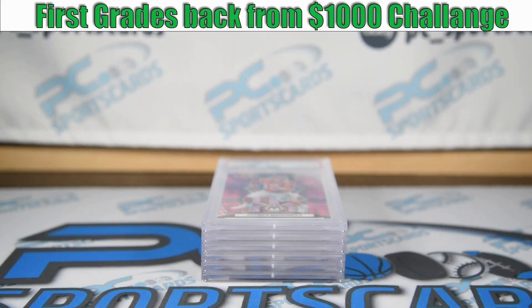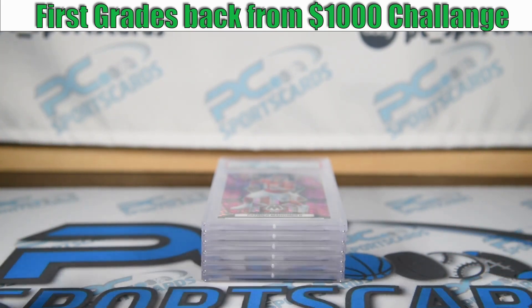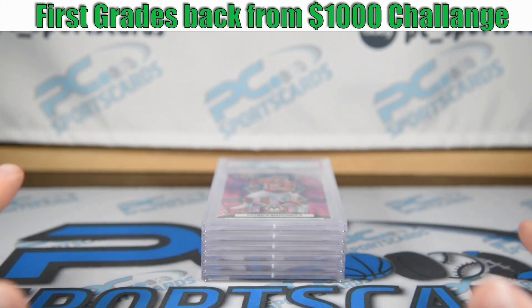Welcome to another PC Sports Cards video. Today I am showing you the results from my first six cards that came back from grading for the thousand dollar challenge. We went five for six in the submission, which is 83%, which is absolutely phenomenal.